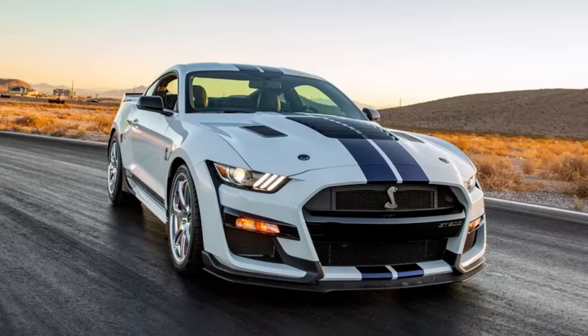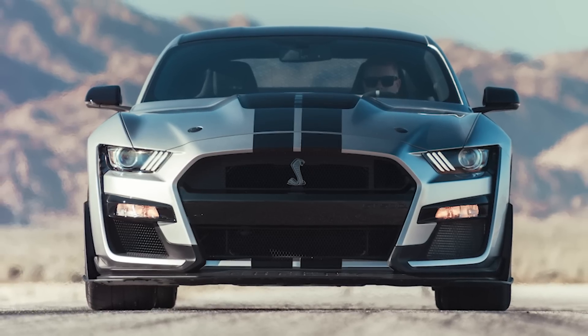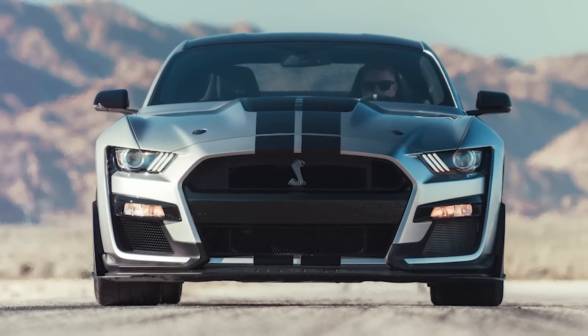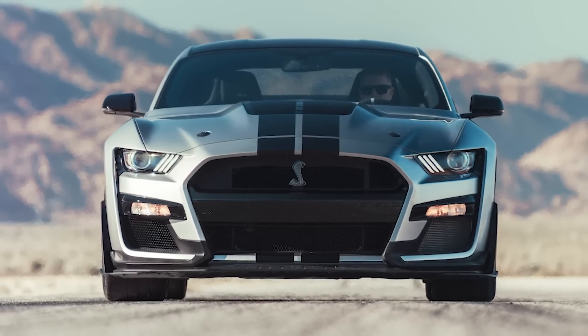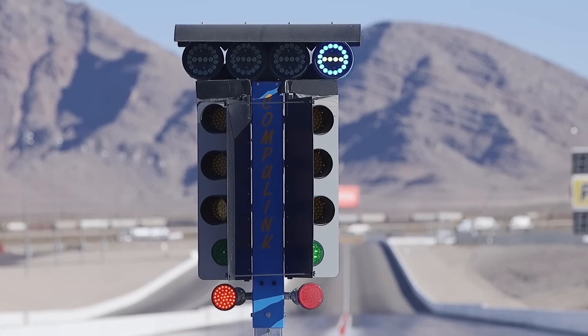Looking at it, it seems like this package is designed for the base model GT500, because the base model is really the car designed more for the drag strip versus the Carbon Fiber Track Pack version. The Track Pack comes with a lot more downforce and carbon fiber wheels, so odds are you're not going to want to get this package if you ordered a Carbon Track Pack GT500. Honestly, a base model GT500 is already very fast in the quarter mile.